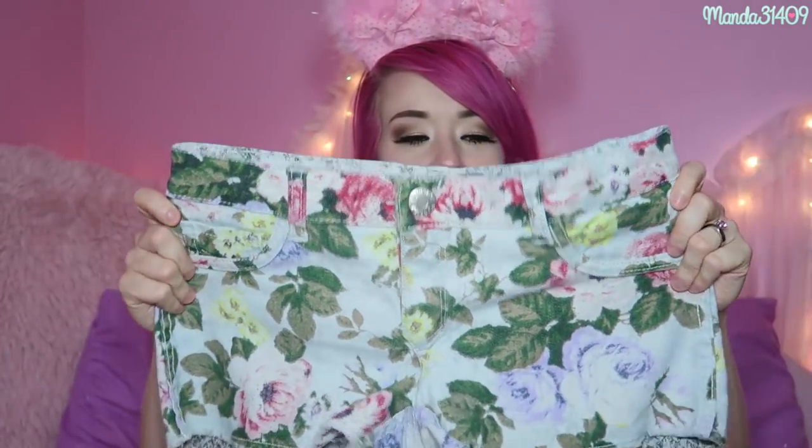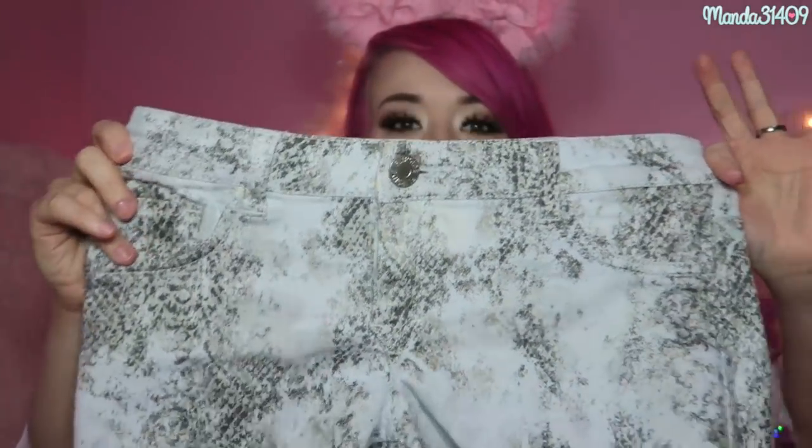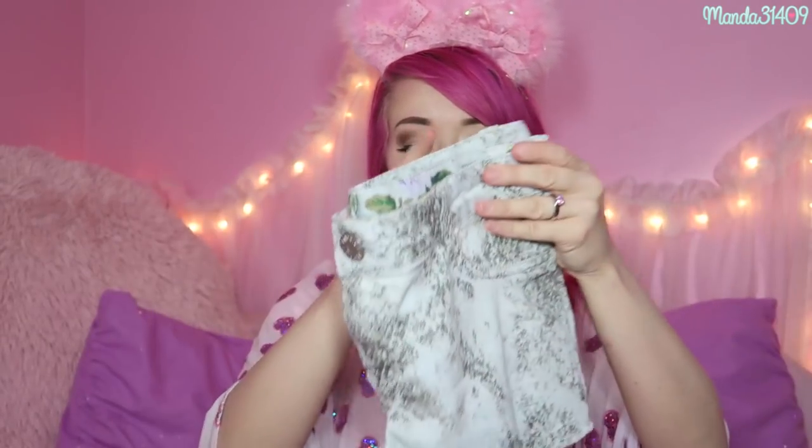Moving on to clothing — these are denim-style shorts but they are reversible. One side has a floral detail and if you flip them inside out there is a snakeskin side. They can be zipped and buttoned on both sides with double-sided buttons. I only wore these a couple of times, they're not really my style anymore, but they're in pretty good condition. These are a size three.